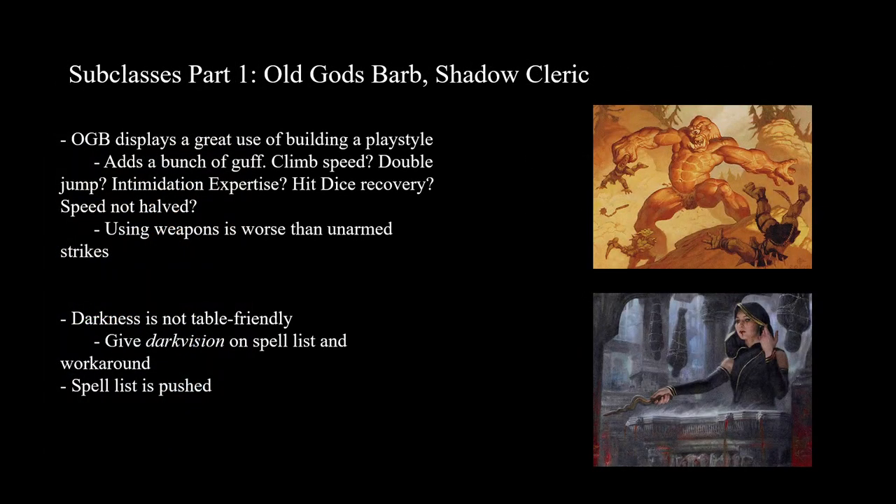For the Old Gods Barbarian — this is one I would really praise. It builds a playstyle, it builds a theme, it has a coherent flavor where you get bonuses to grappling, and anything you wield — unarmed strikes or any weapon — is going to be 1d12. Maybe a little brainless, but it lets you make all these cool plays, like grapple somebody, pick them up, and beat their buddy with them. The subclass abilities work really well to build that fantasy.